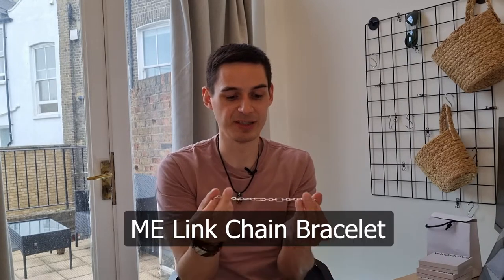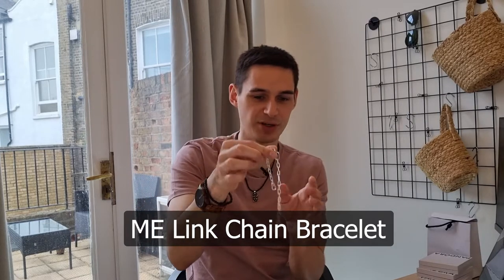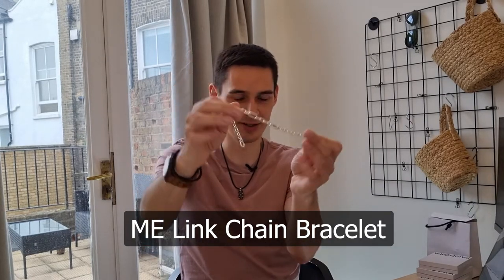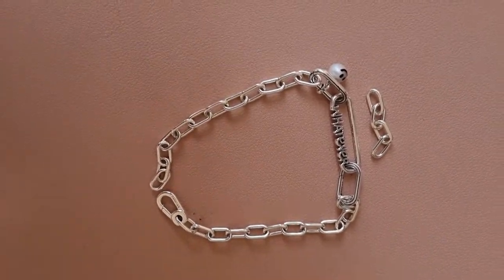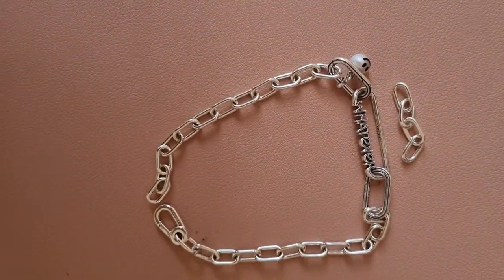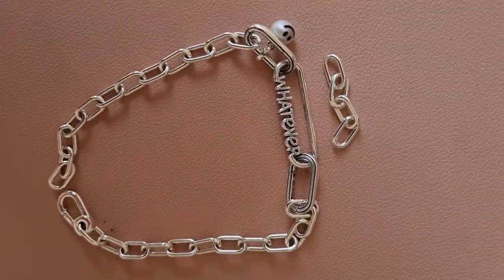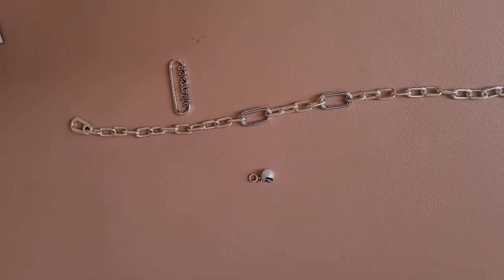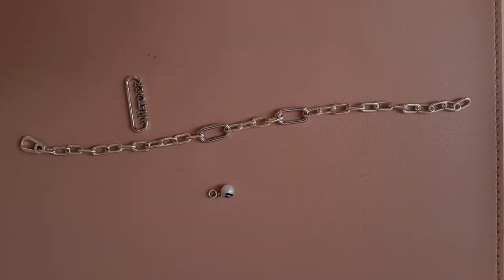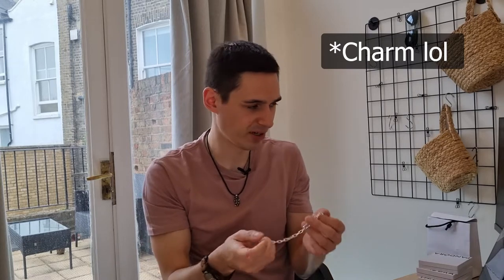The least frequent item that I've seen is the Pandora ME Link Chain Bracelet. It's quite a nice bracelet. It costs $65 for sterling silver and also comes in rose gold plated which is around $175 last time I checked. It is compatible with the ME line on Pandora, and this is something you need to double check because it only works with a certain type of bracelet or chain type.